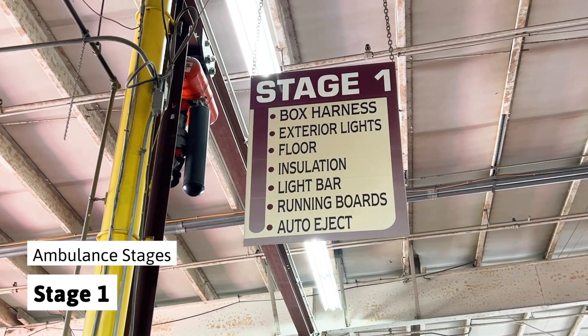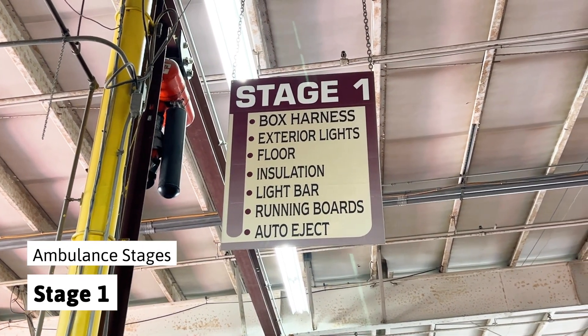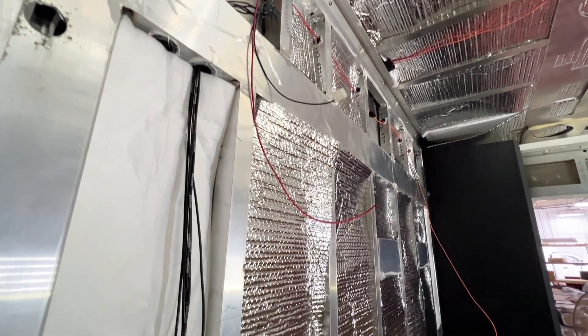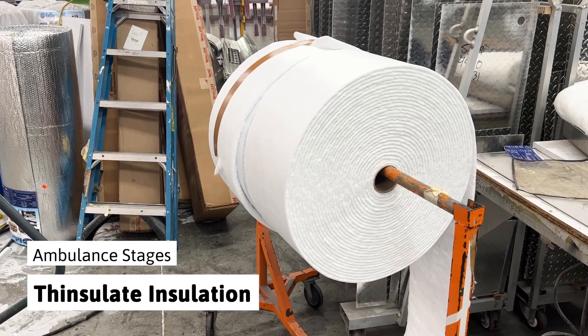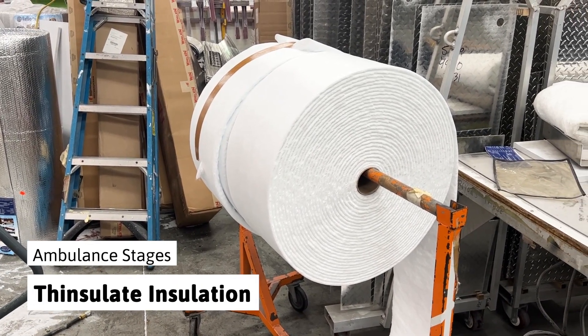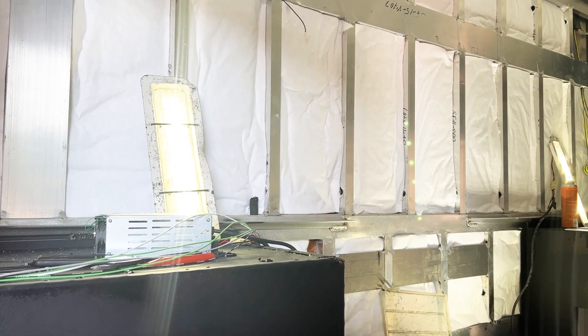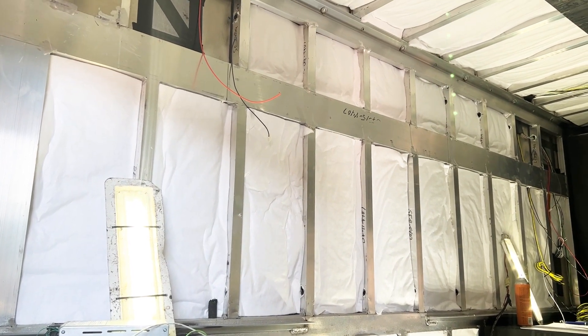Stage one is where the electrical lines are laid out, exterior body lights added, and insulation and flooring are installed. Our dual level wall insulation starts with 3M brand Thinsulate, a high temperature acoustic absorbing insulation that resists outside temperature fluctuations as well as adds superior sound dampening to keep road noises minimal.